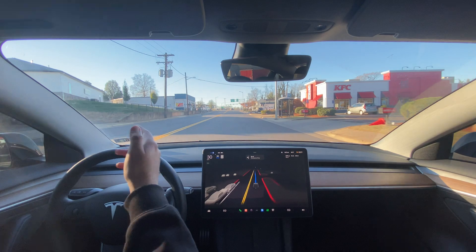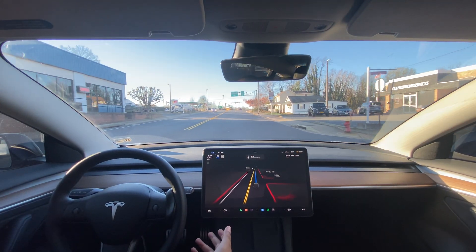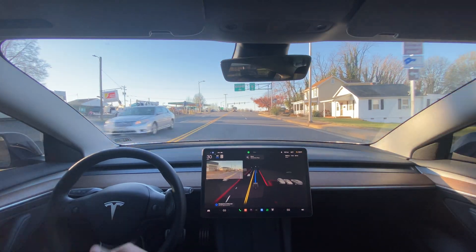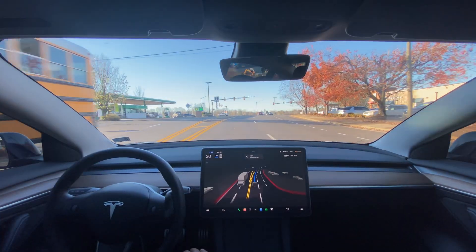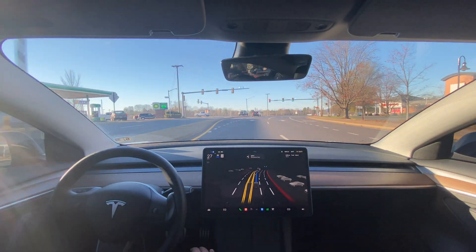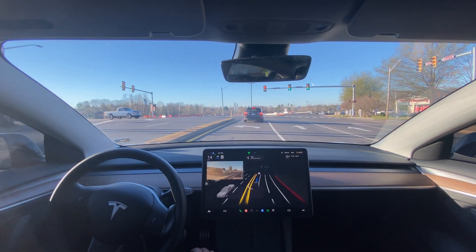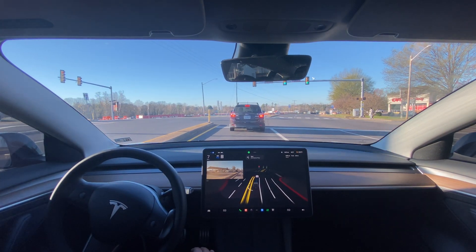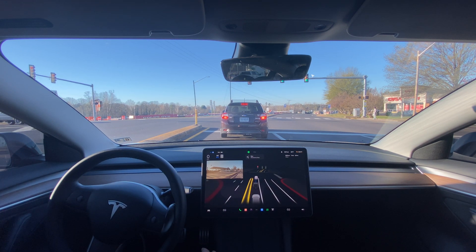It's supposed to be in the left lane, signal, take a left. I also want to see if it yields on the yield signs, because it's not been doing that at all. There will be a yield sign when we take a right. Also, it is rerouting itself faster — that's another thing I've noticed.